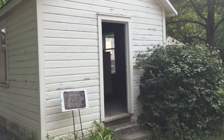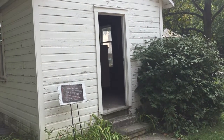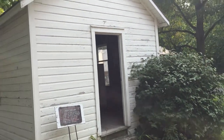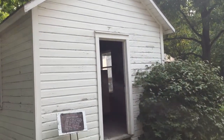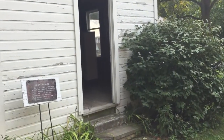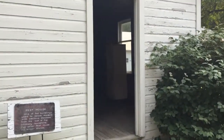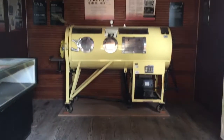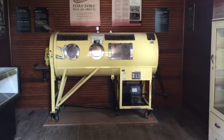This white building over here is a pest house, or the pestilence house. This is where they put you if you had a contagious disease. Pretty interesting — some nice stuff in here. And I'm guessing that's an iron lung.